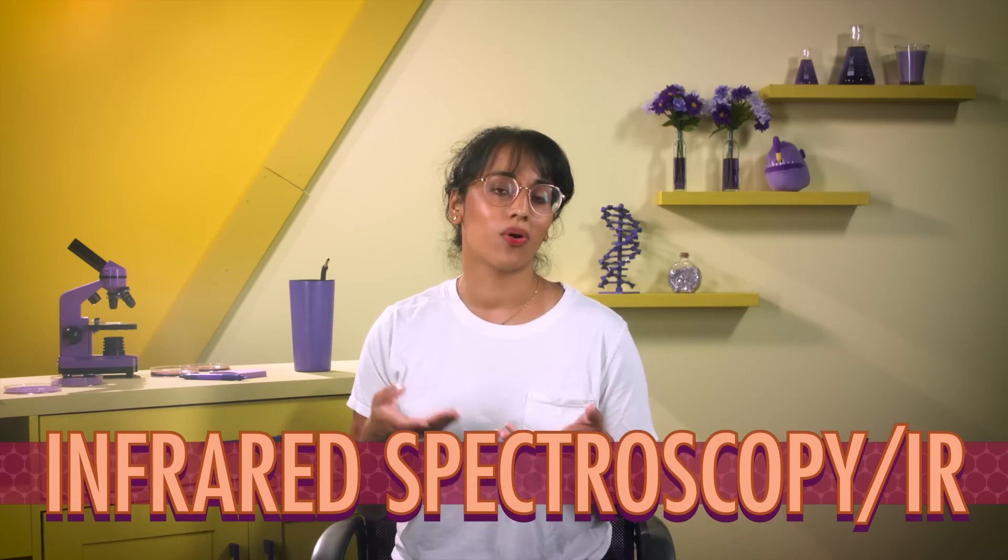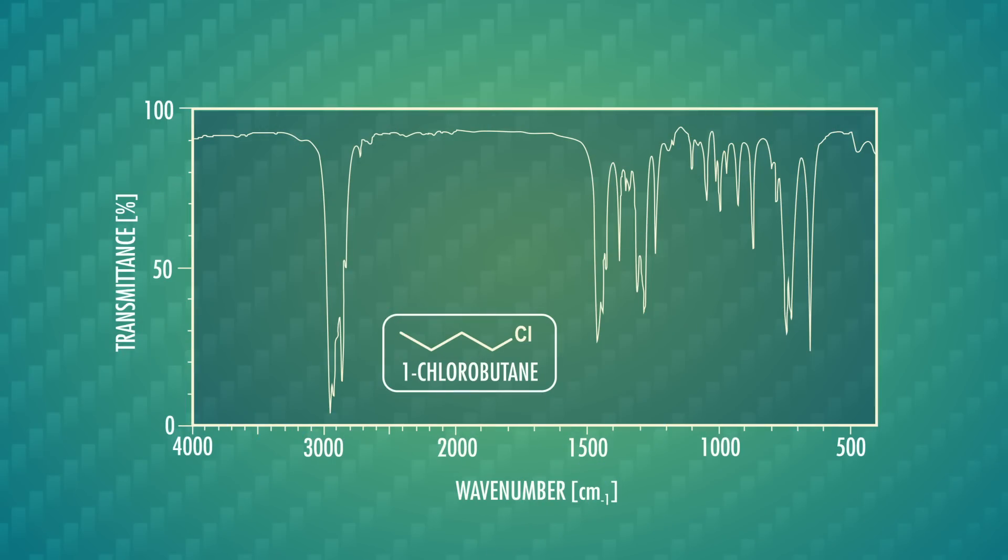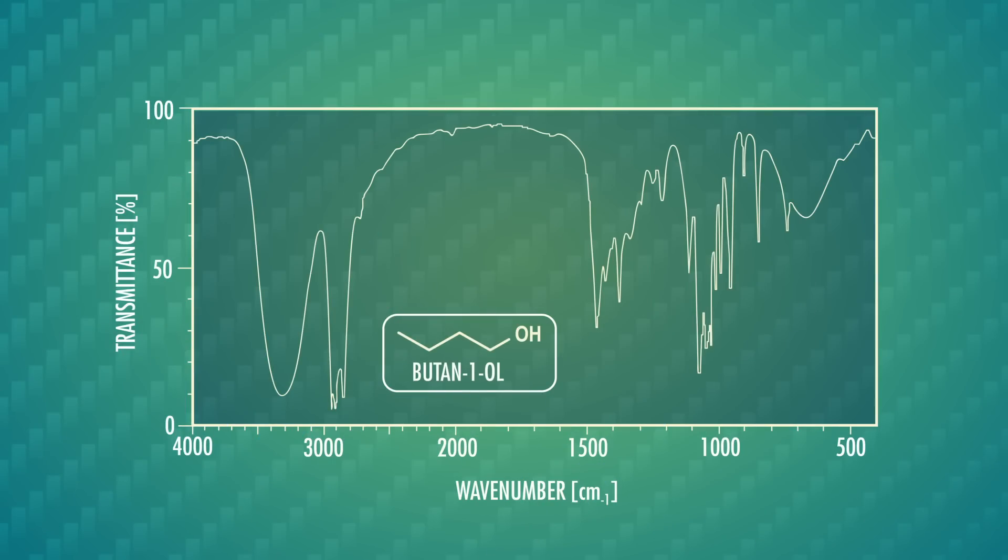You don't have to take my word for it that this reaction happens and that our fight sequence ended successfully with butan-1-ol. We can actually see that this reaction happened with an experimental tool we've learned in this series — infrared spectroscopy, or IR. IR provides information about the functional groups present in molecules by measuring bond vibrations. One of the most recognizable functional groups in IR is alcohols, which we have here in butan-1-ol. Here's the IR spectrum for 1-chlorobutane, and here's the spectrum for the product of this reaction. There's a strong, broad peak at 3,300 wavenumbers, which is the O-H bond of an alcohol. So we can be pretty sure that butan-1-ol was formed.